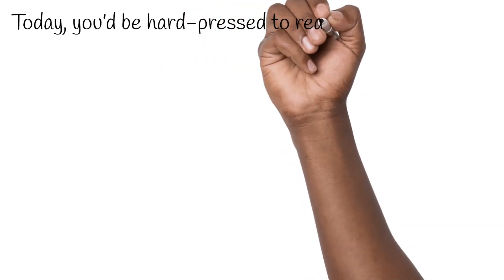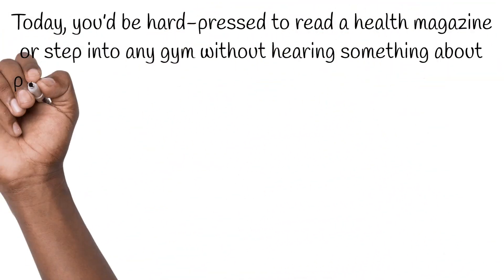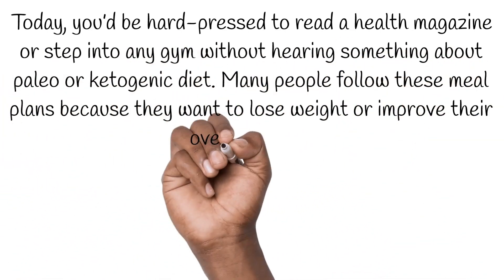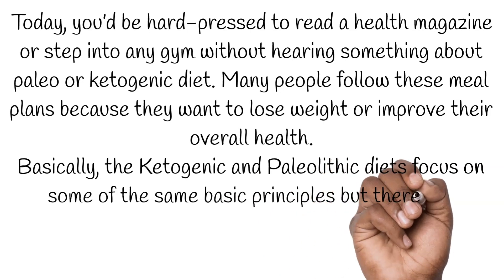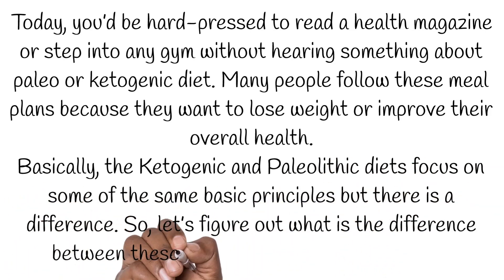Nowadays you'd be hard-pressed to read a health magazine or step into any gym without hearing something about paleo or ketogenic diets. Many people follow these meal plans because they want to lose weight or improve their overall health. The ketogenic and paleolithic diets focus on some of the same basic principles, but there are differences — so let's figure out what sets these two popular meal plans apart.